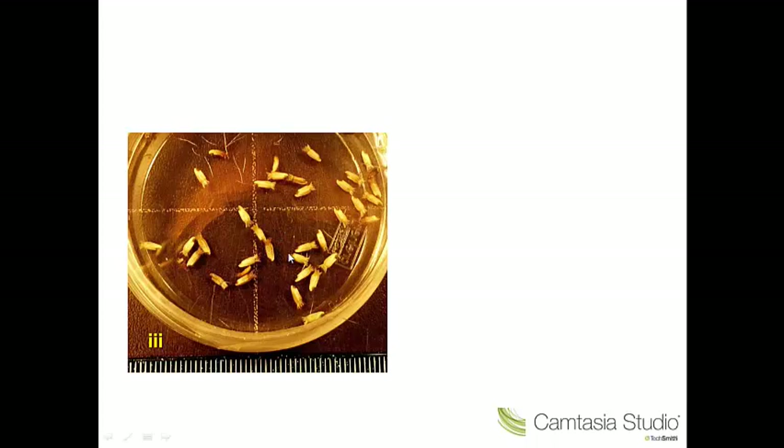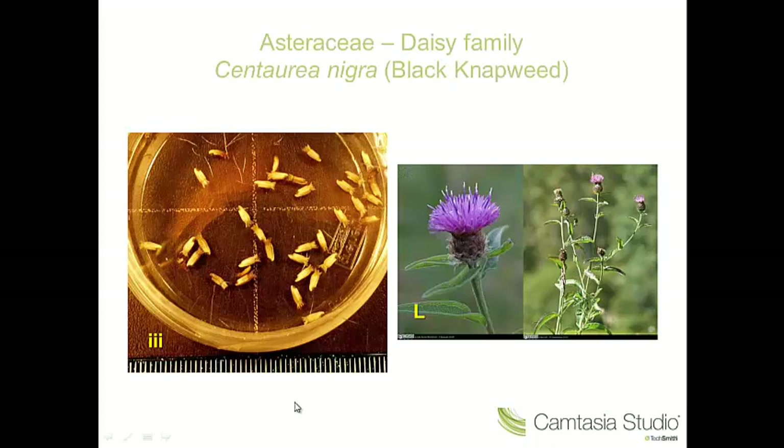Number three — these are characteristic achenes, quite characteristic of the Asteraceae. There's a little pappus of bristles here. These are the achenes of Centaurea nigra, the black knapweed.